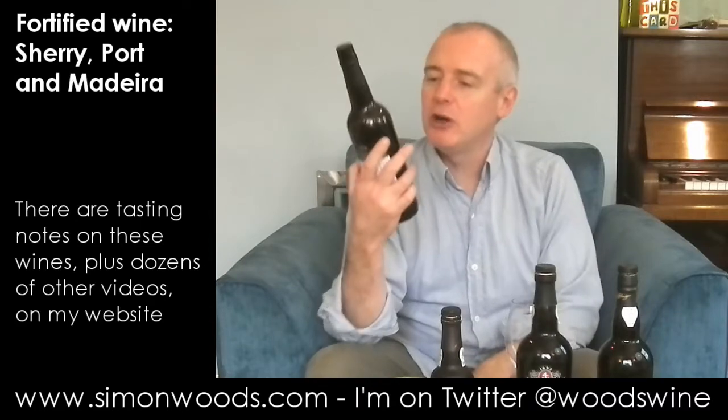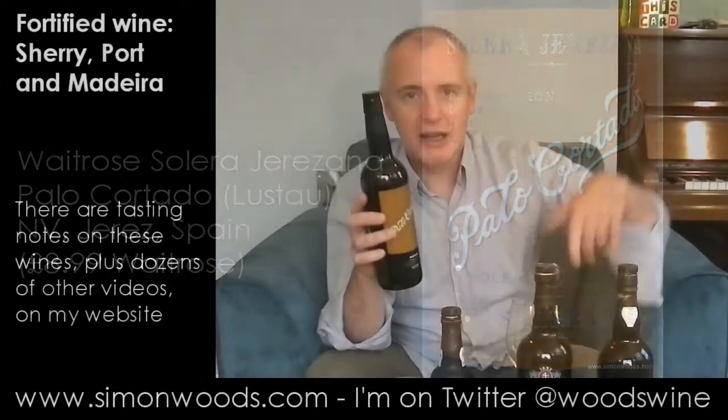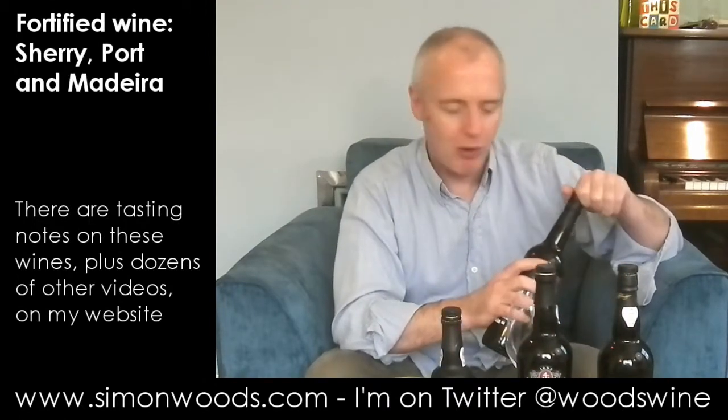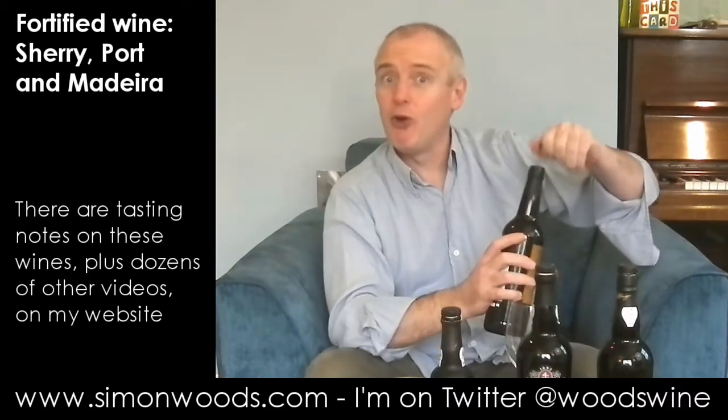First one is a Waitrose Solera Jerezana Palo Cortado, made for them by Lustau. I usually find supermarket own-label sherry, particularly the upmarket range that supermarkets do, is one of the bargains of the wine world. I'll give this one a whirl and I'm looking forward to it.